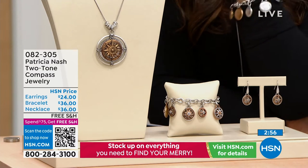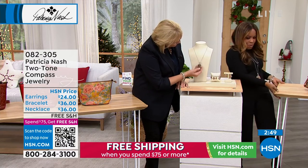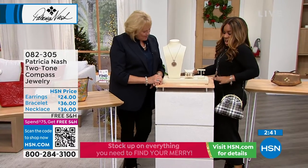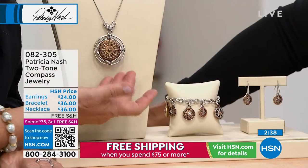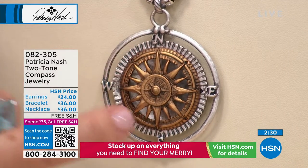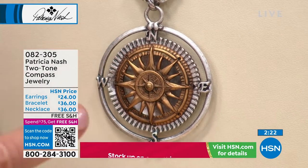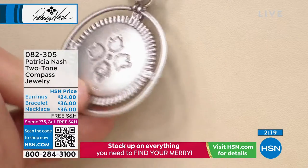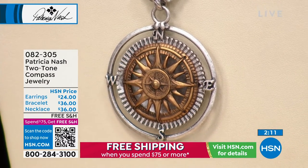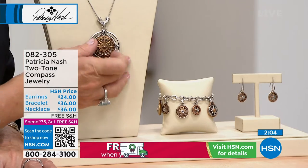I wanted to extend that story through my jewelry with these pieces. I've always loved two-tone metals and I've always loved a compass or a sundial. You see the north, west, east, and south initials on all four corners, and then you've got that compass dial on the front that looks like a sundial. There's the Floret logo on the back side. I started doing these compass jewelry pieces, and all of a sudden women have really been gravitating to them.